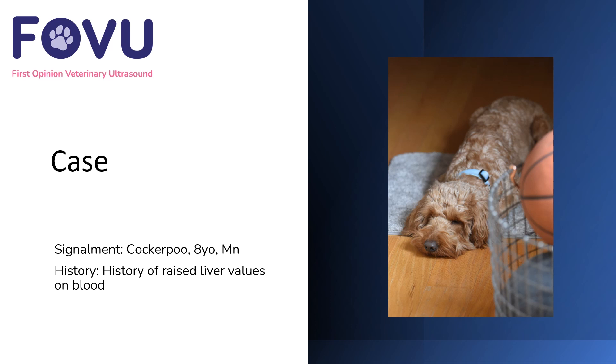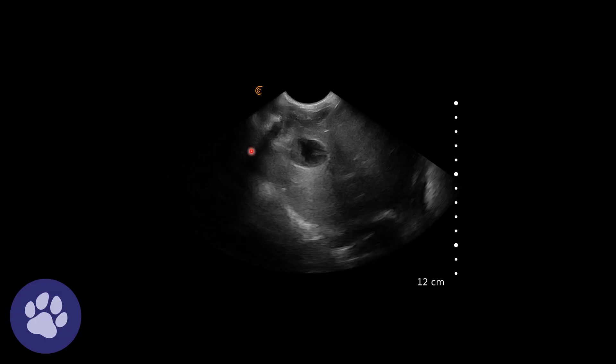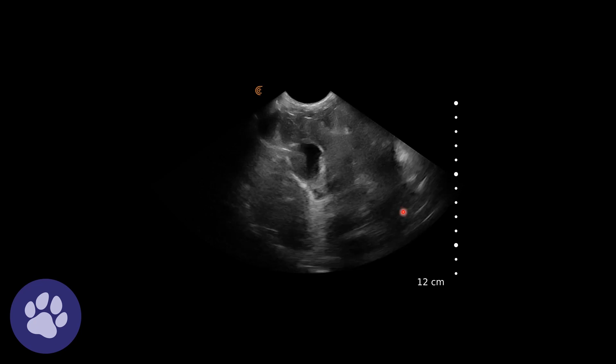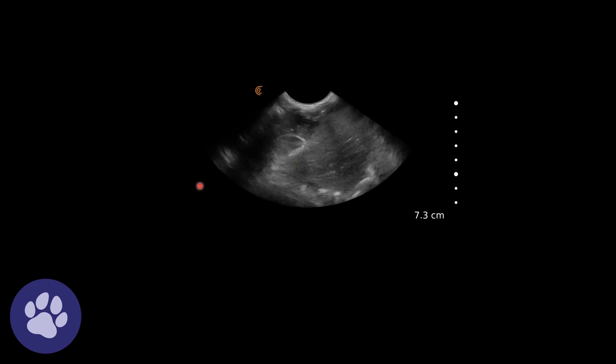So we were scanning the abdomen, particularly with a focus on the liver, to assess whether there were any issues there. And this is what we found. So this is the liver. We have the diaphragm around here, this hyperechoic line. We've got the liver parenchyma around here, and then we have the gallbladder here.